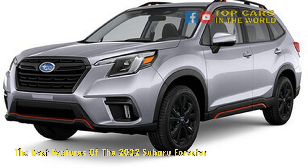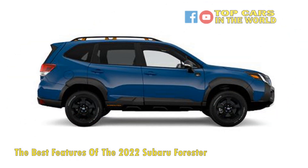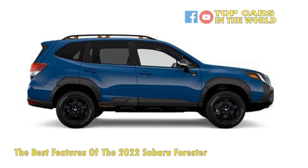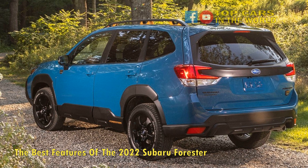Subaru Forester is a good crossover SUV compared to the usual rivals. There is a hybrid option connected to the 150-horsepower 2-liter engine, which offers 16 horsepower from the electric module alone, boosting efficiency and power. But the 2.5-liter with 182 horsepower remains the better bet.